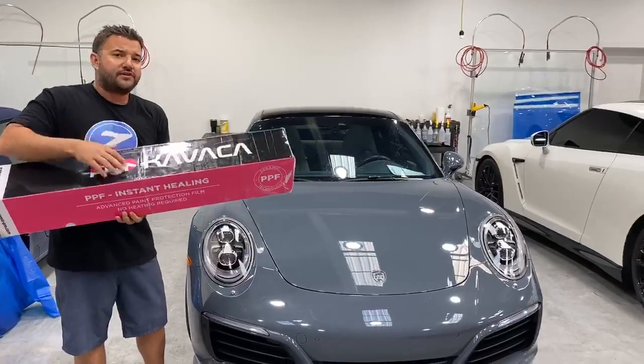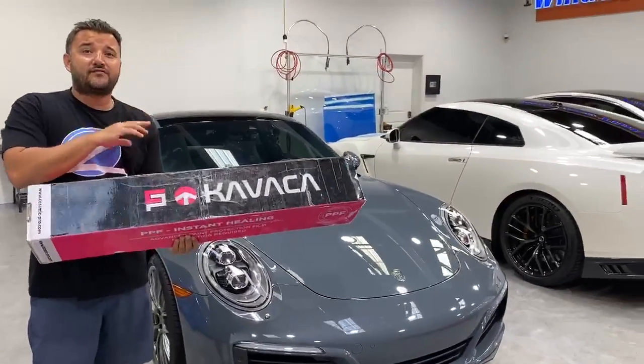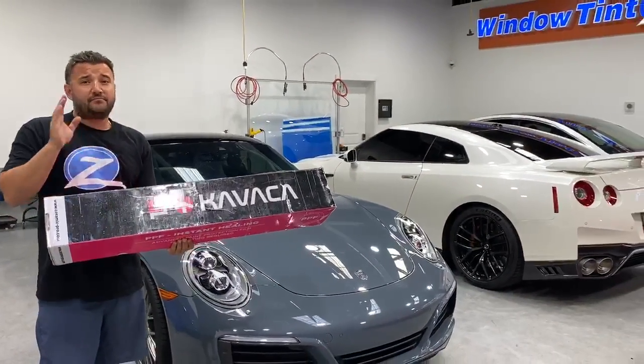It has a 12-year warranty, so the car will be protected for 12 years. It only has 19,000 miles for a 2017 — pretty low.